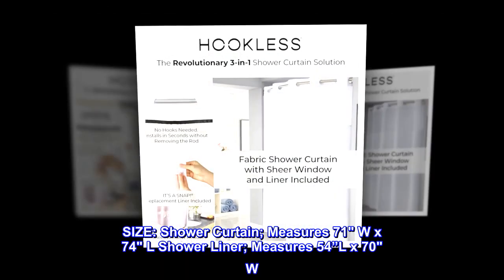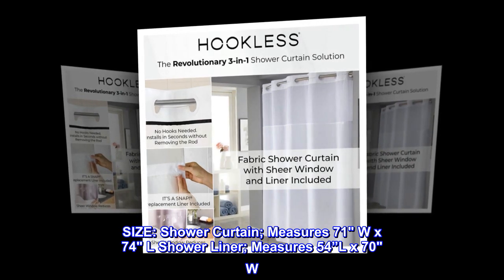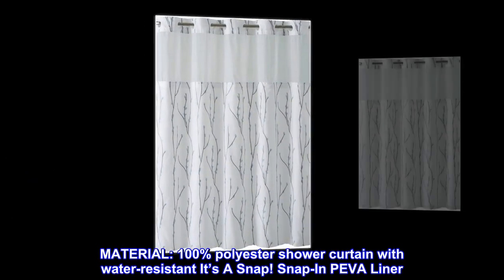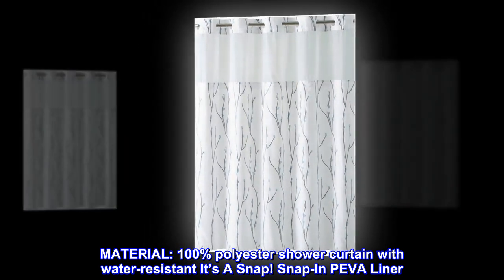Size: shower curtain measures 71W x 74L; shower liner measures 54L x 70W. Material: 100% polyester shower curtain with water-resistant snap-in PEVA liner.